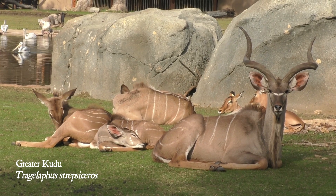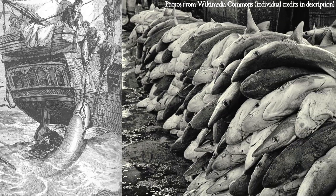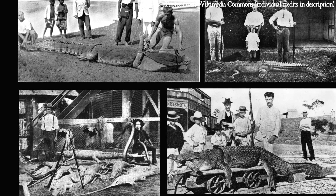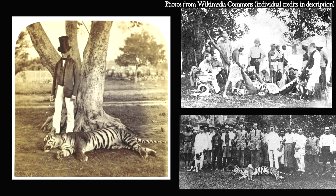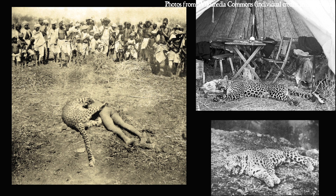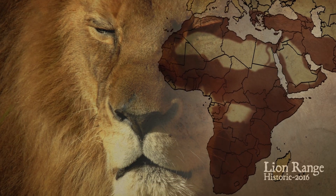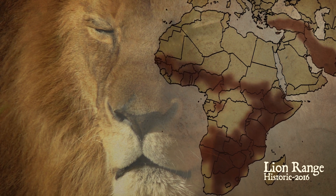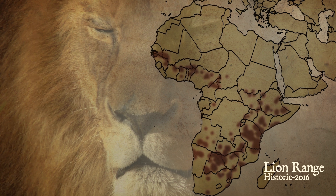But we humans are different. We have technology which actually separates us from our prey and keeps us out of harm's way in a way that no other predator in Earth's history ever has. And yet, despite having this incredibly powerful technology, our territorial and killer instincts are still intact. As a result, modern apex predators have been extensively persecuted, and many species have already gone extinct.